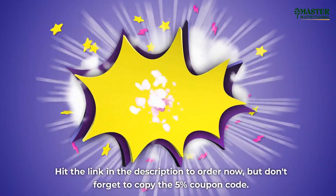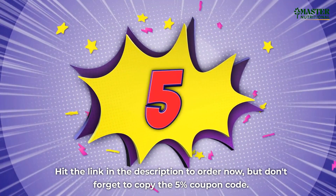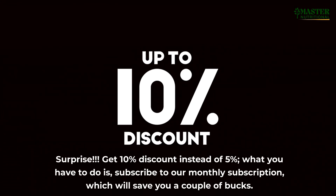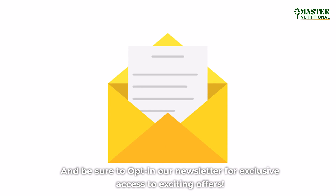Hit the link in the description to order now, but don't forget to copy the 5% coupon code. Surprise — get a 10% discount instead of 5%! All you have to do is subscribe to our monthly subscription, which will save you a couple of bucks. And be sure to opt in to our newsletter for exclusive access to exciting offers.